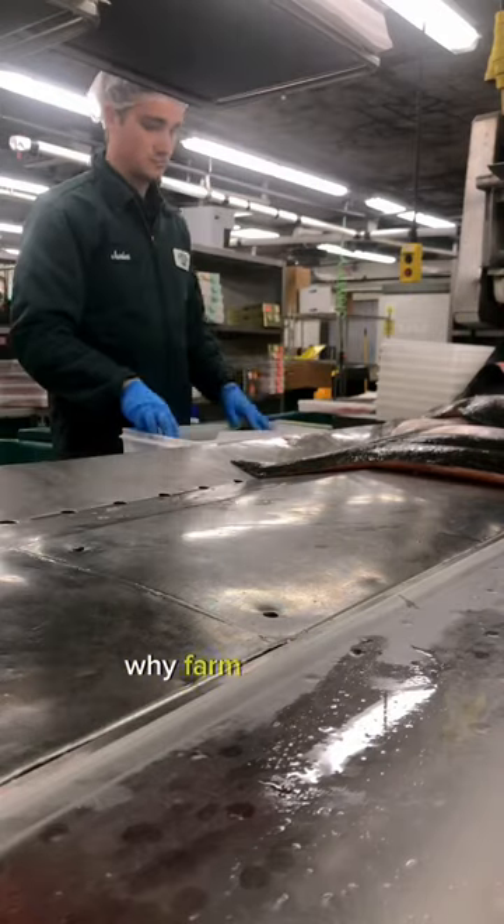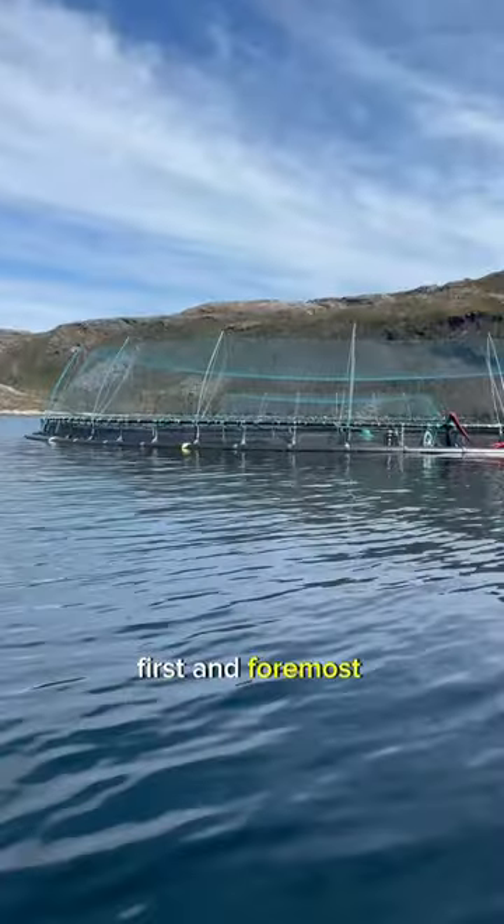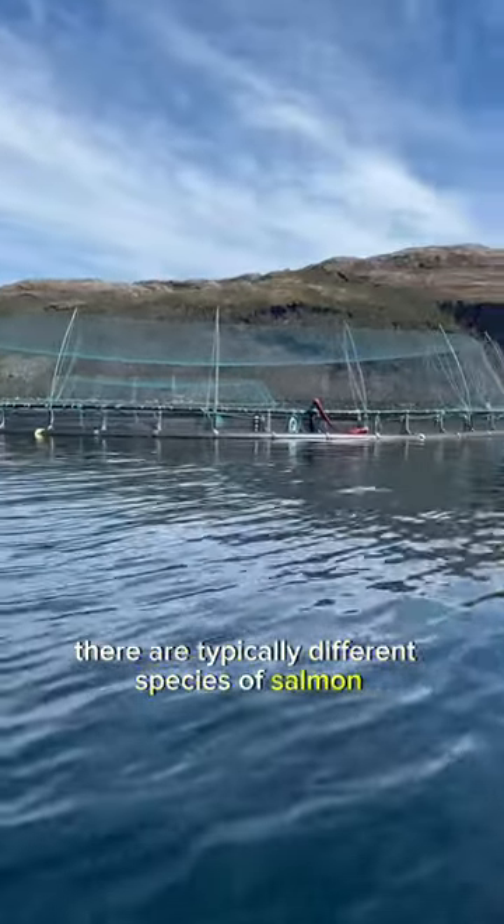Let's address this once and for all: why farmed salmon often looks different than wild salmon at the market. First and foremost, there are typically different species of salmon.